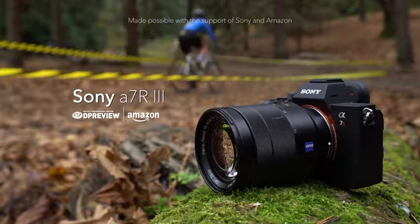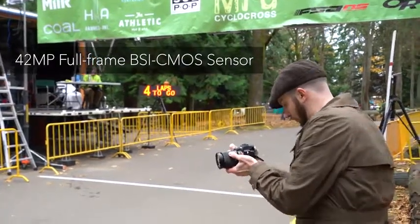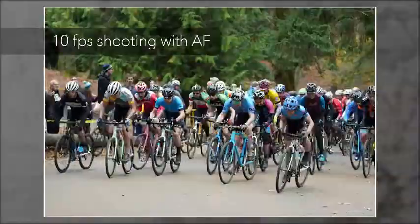The Sony Alpha 7R III is the company's latest high-resolution, full-frame mirrorless camera. Faster processing allows it to shoot its 42.4 megapixel images at 10 frames a second.